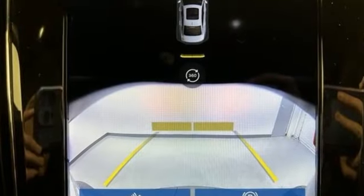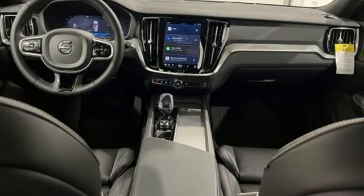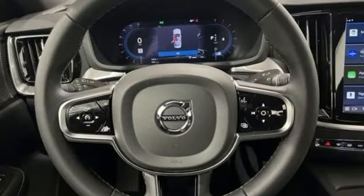You'll look forward to every drive with features like these: streaming audio, dual zone climate control, Wi-Fi hotspot, metallic paint, automatic transmission, four-wheel drive, and external memory control.